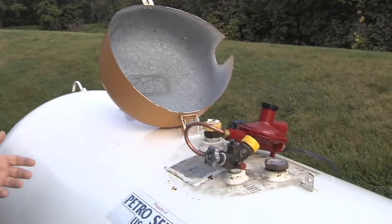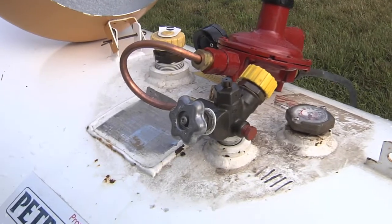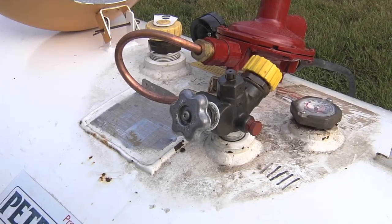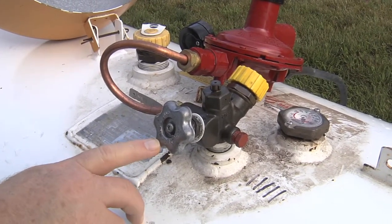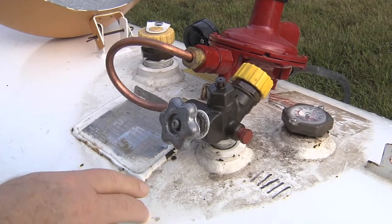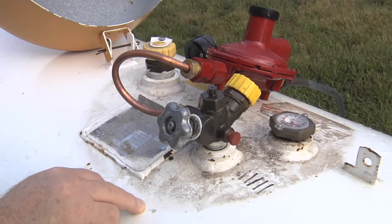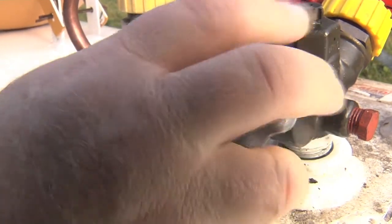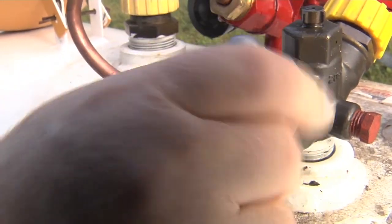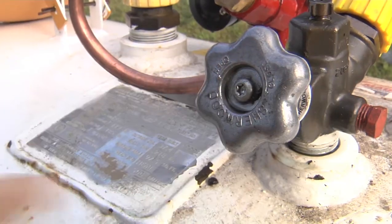The next thing would be to make sure that you know how to shut off the fuel. If flooding is going to occur, we'll want to close the valve so that we don't have the potential of propane coming out of the tank during a flood event. As with most valves, you turn clockwise or to the right to shut it down and to the left to open, just like any other type of valve.